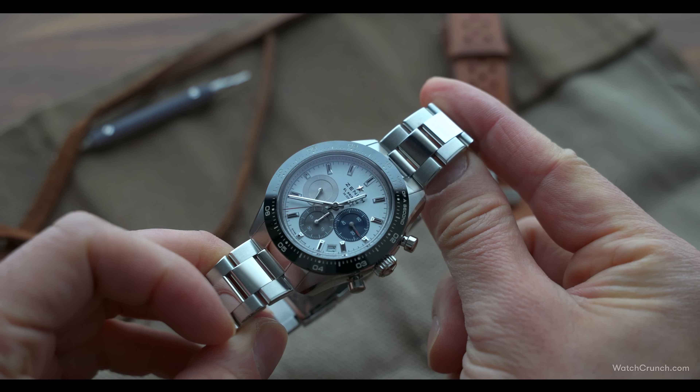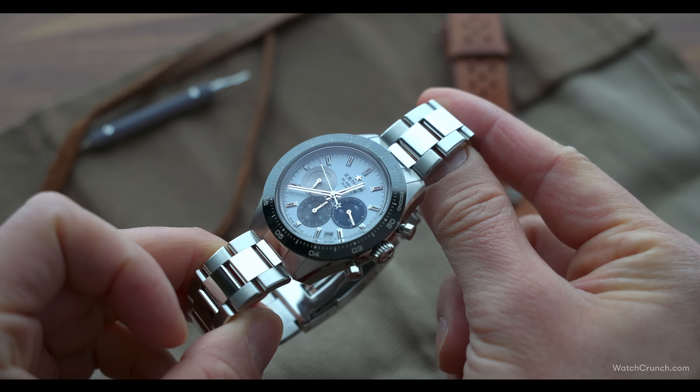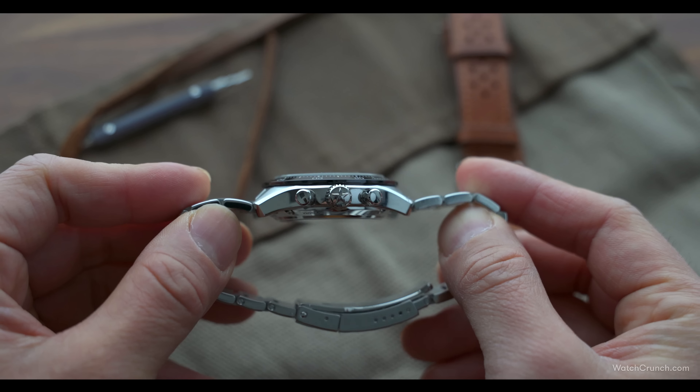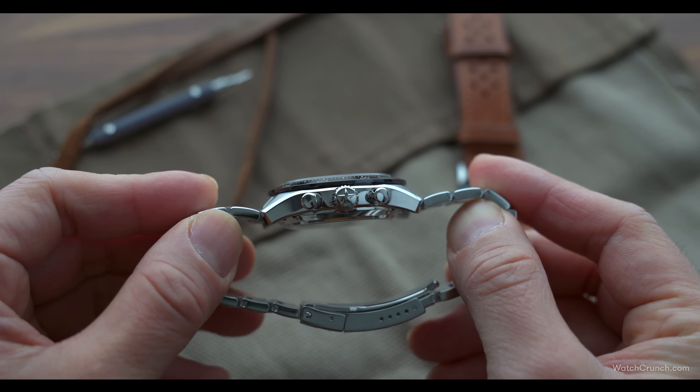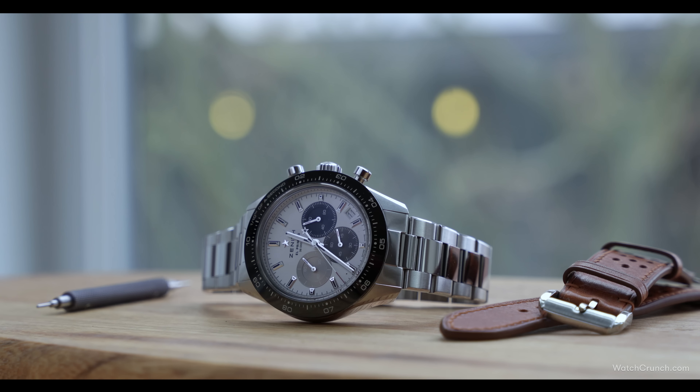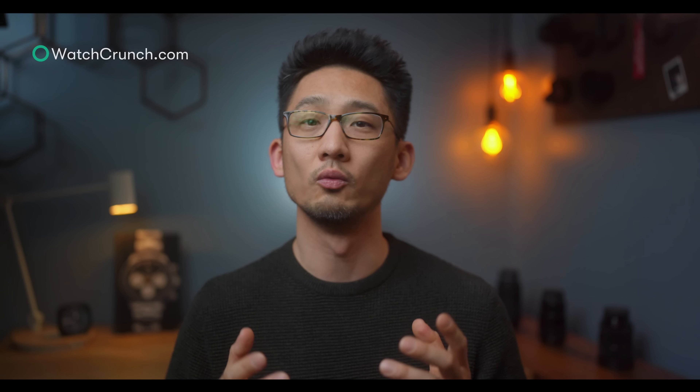Yes, I would take a Daytona over the Zenith — I'm not dumb. There are just as many reasons we didn't mention why the Daytona is a better watch. For example, the Chronomaster Sport is kind of tall and doesn't sit flush on the wrist like a Daytona, but that's a whole other video. The point here is that when you look closely, the Zenith is its own watch with its own history and not some cheap Daytona knockoff. But what do you think? I invite you to continue this conversation with me on Watch Crunch.